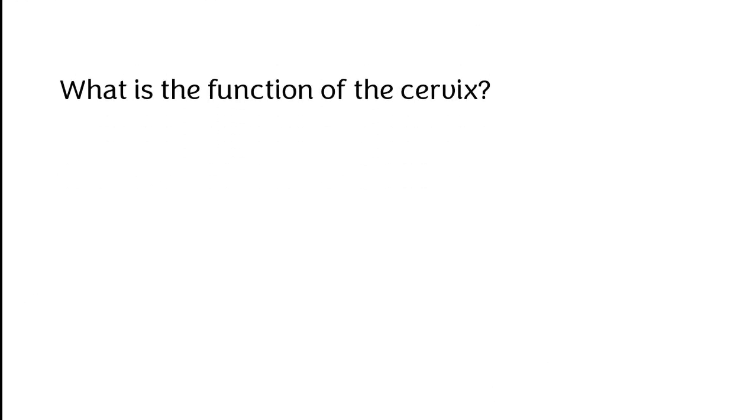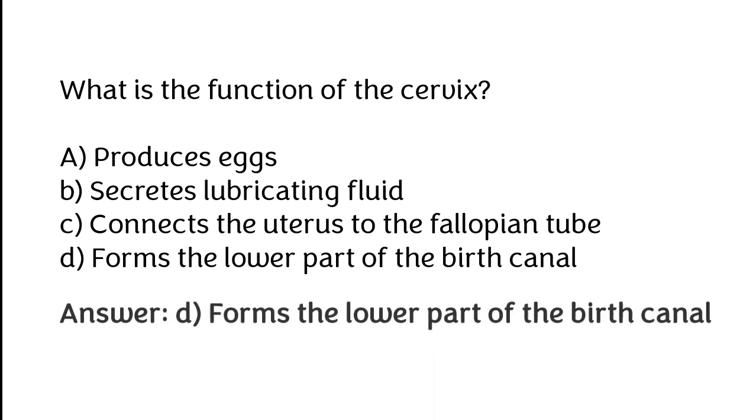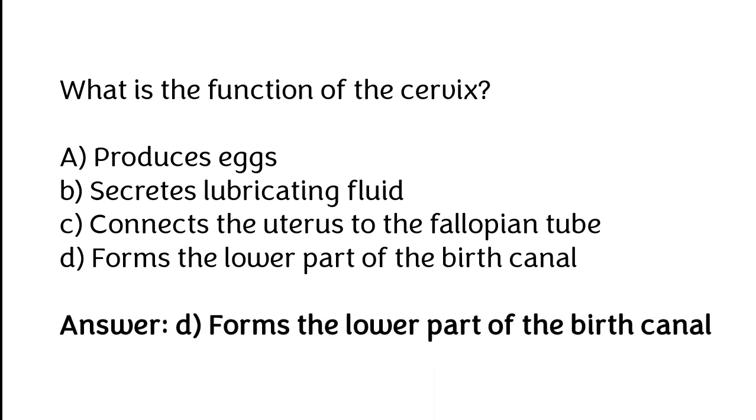What is the function of the vagina? A. Produce eggs, B. Secretes lubricating fluid, C. Connect the uterus to the Fallopian tube, D. Forms the lower part of the birth canal. The correct answer is option D: Forms the lower part of the birth canal.